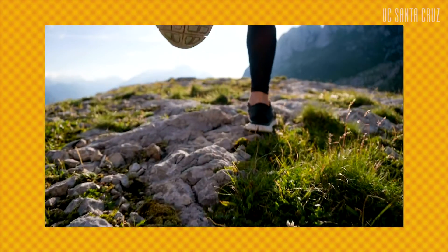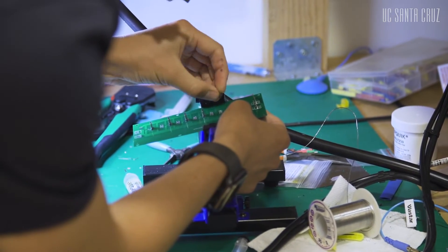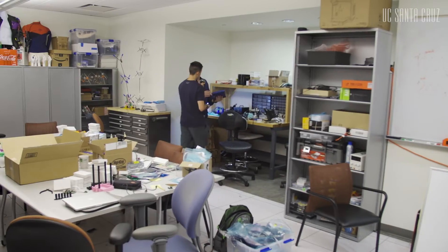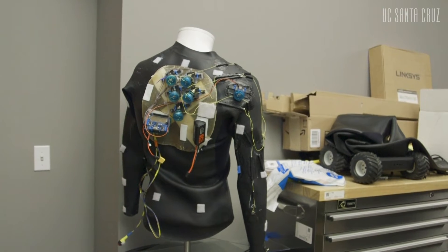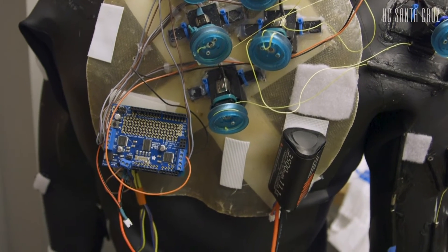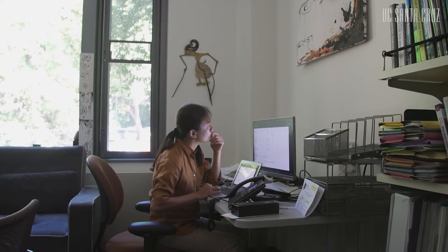We are trying to recreate a motion which is very similar to the human body. However, our students being Santa Cruz students, at the end of the day for now, we have a glorified wetsuit which has bicycle components on it to make it move.